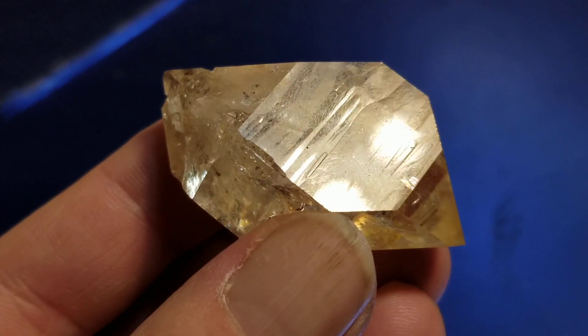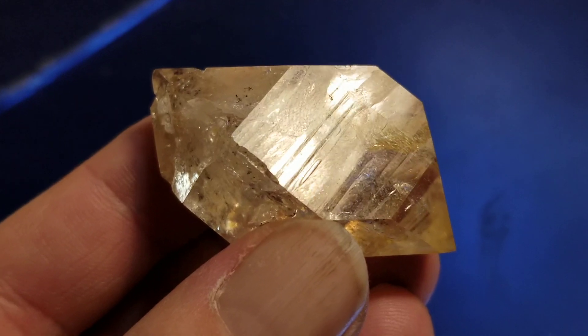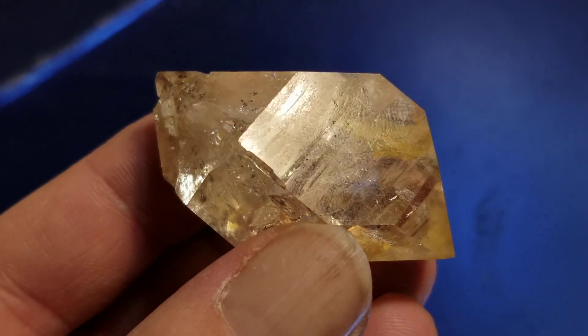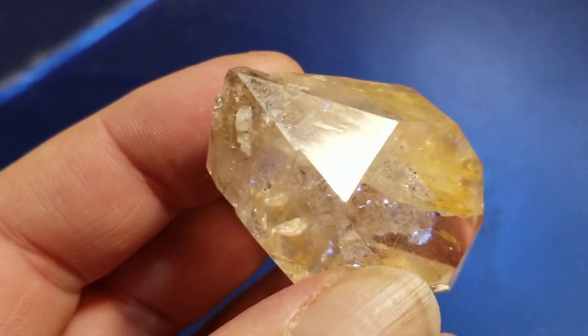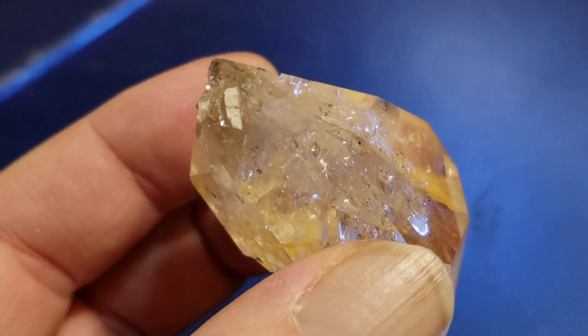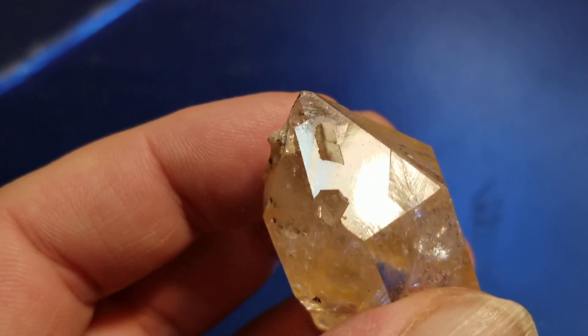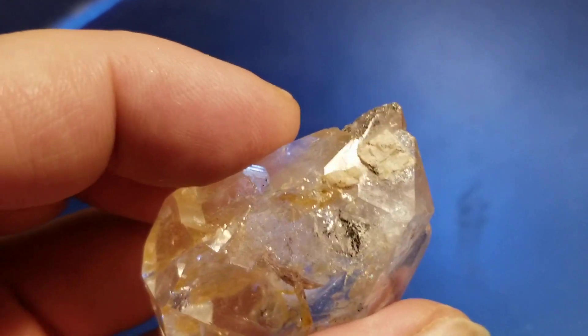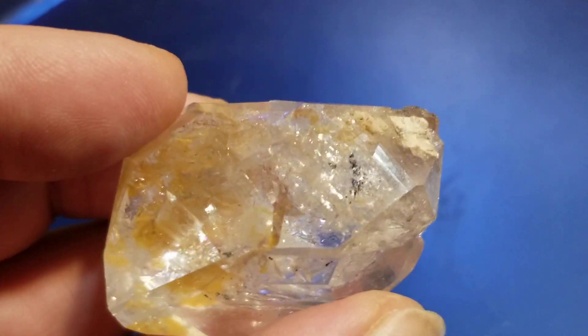Here is a Herkimer Diamond Double Terminated Gortz Crystal from Paradise Falls in Middleville, New York. This one and the ones following were found in the alluvials, just dirt digging.